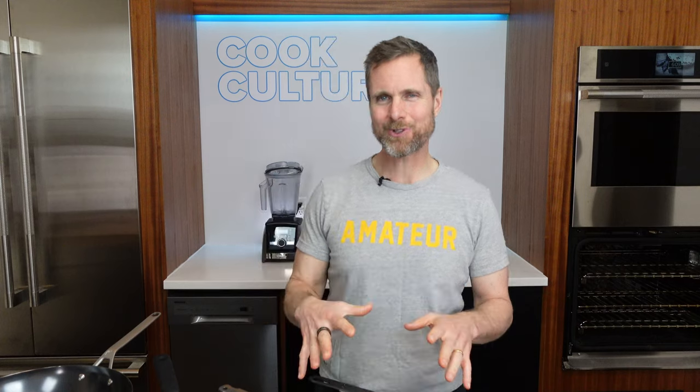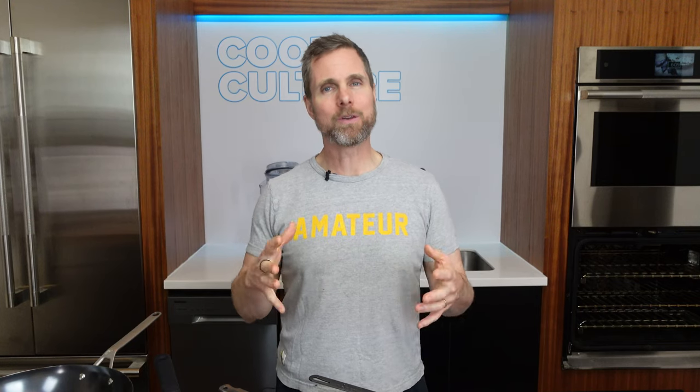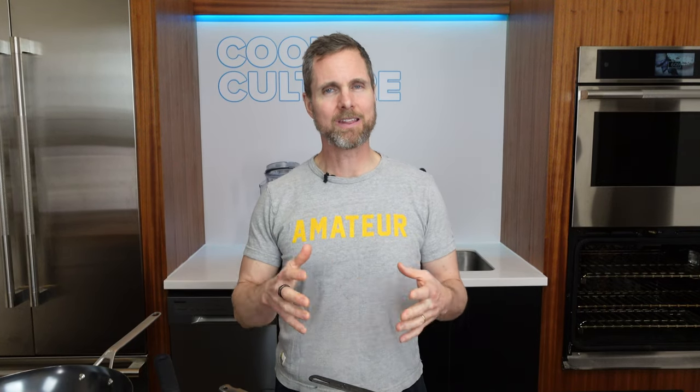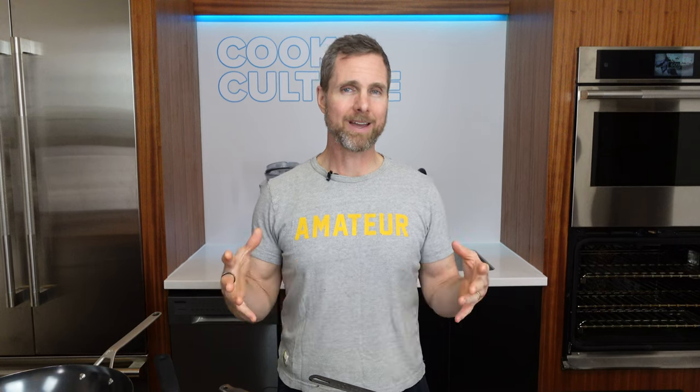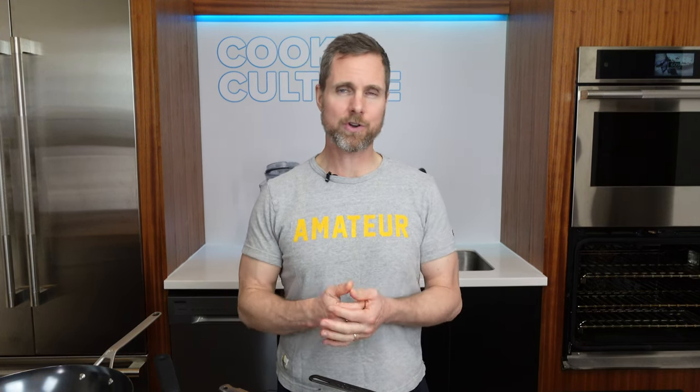Hi, I'm Jed. This is CookCulture. So it's been a minute — I've been busy. We've built a new YouTube studio. We moved one of our retail locations and in the move I was able to build a dedicated studio. I'm really excited about having a studio just for creating media.